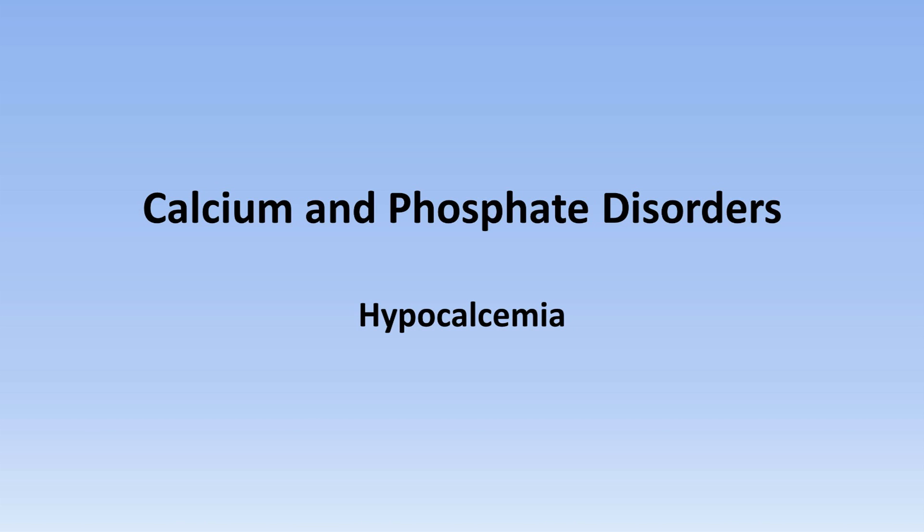This is the third video in this series on calcium and phosphate disorders, and the topic is hypocalcemia.